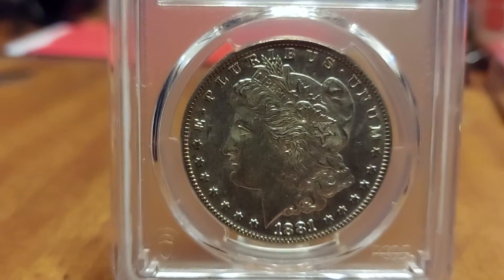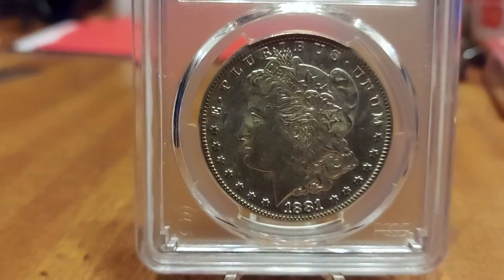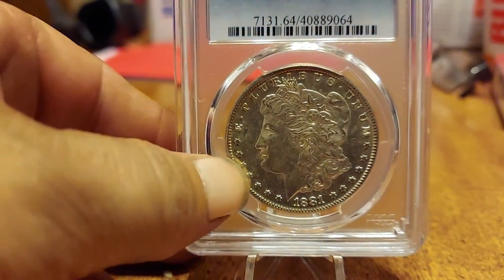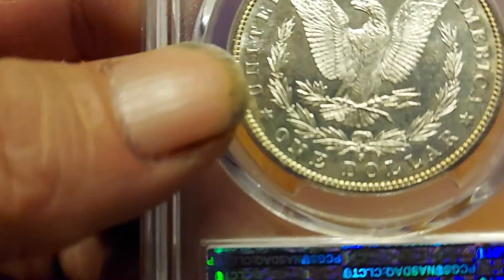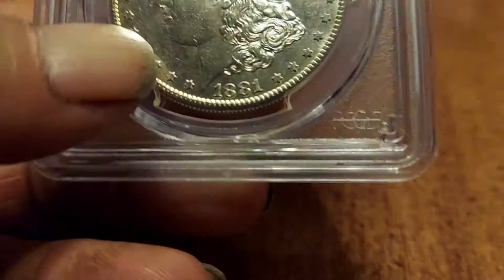Good evening, my YouTube family. There's a quick little highway find here for you. Right up there is the 1881 — it is in a PCGS holder.